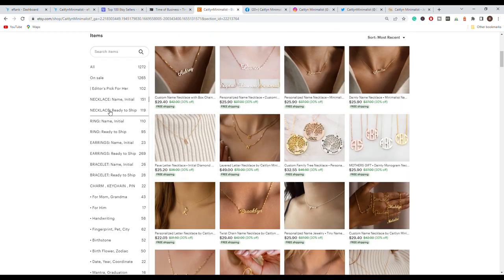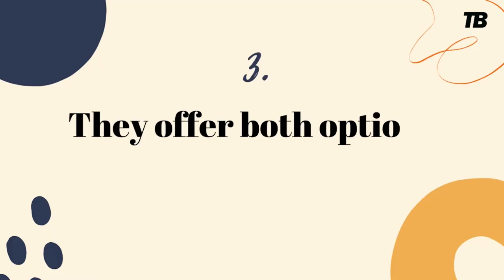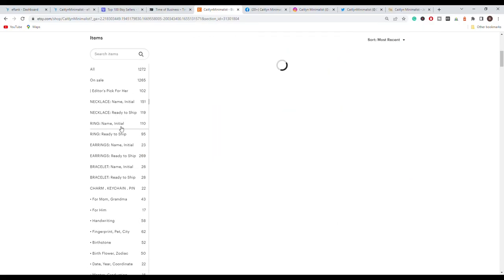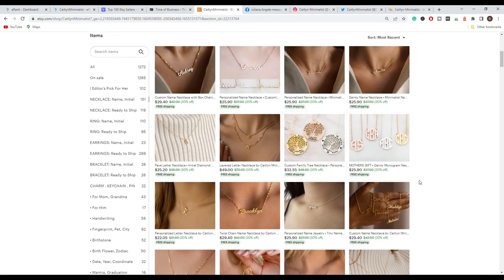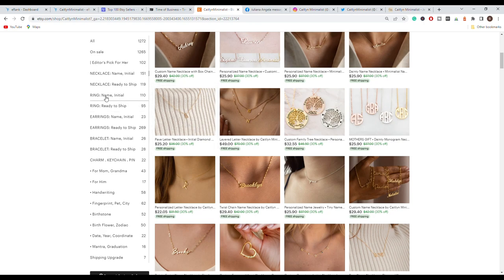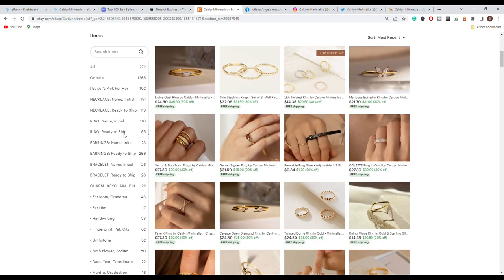They also have a necklace ready-to-ship option, so if you want a beautiful necklace shipped right away and don't want to wait for a gift, you can shop from there. But if you want something more personalized and want to surprise someone, you can go with their personalized items. They also have rings with personalization, rings ready to ship, earrings, and bracelets.